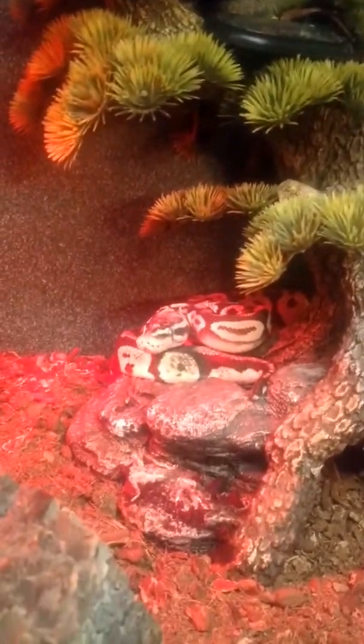This is Marilyn — the super blonde. She's small. She had a respiratory infection and we fixed it.